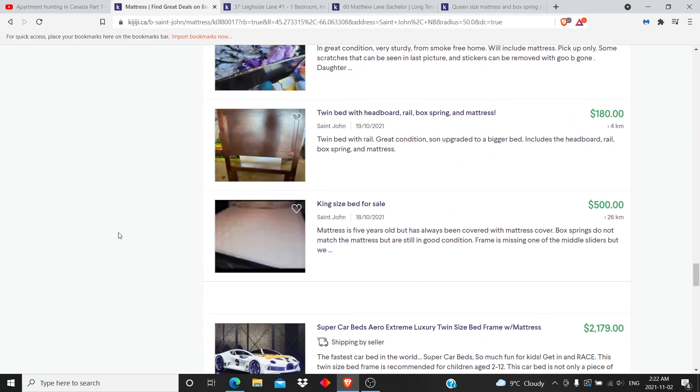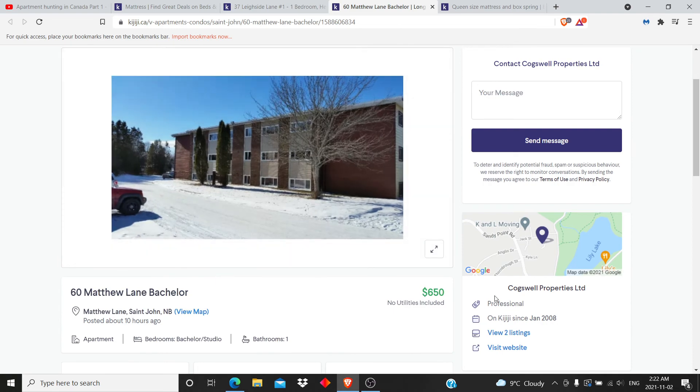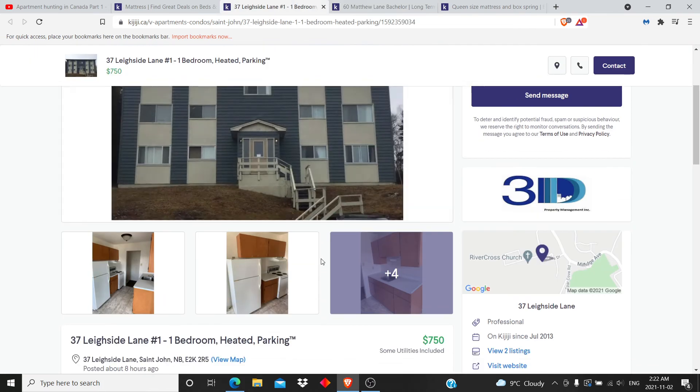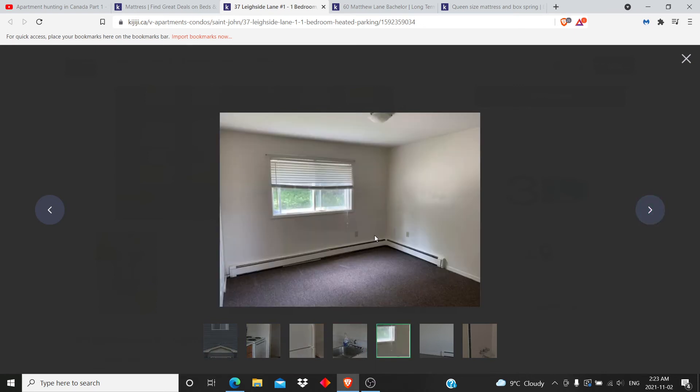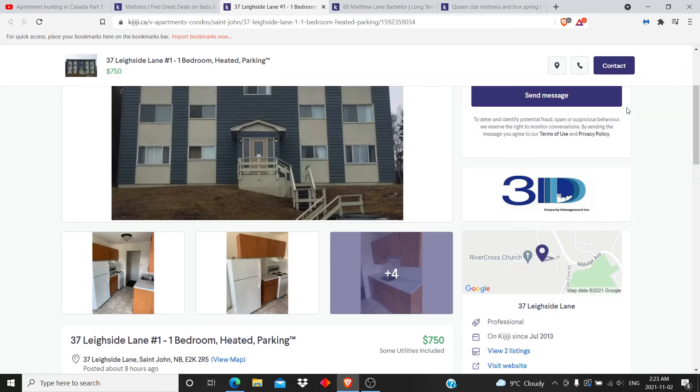Bear in mind that aside from the mattress, you need other stuff too because unfurnished places come really empty - there is nothing. It's just the kitchen appliances and that's it. You have no desk, no lamp, no table, no chair. So always consider the pros and cons of furnished versus unfurnished, and the distance to amenities like the city center, the hospital, the Walmart - all these kinds of things.